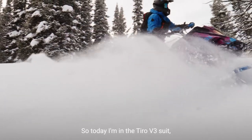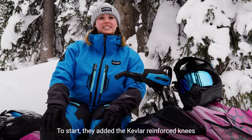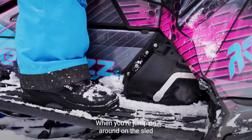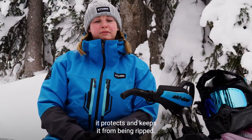Today I'm in the Tiro V3 suit which they reimagined for this season. To start, they added the Kevlar enforced knees, cuffs, and inner calf, which increases the durability — when you're jumping around on the sled and you slip off your running boards, it protects and keeps it from being ripped.